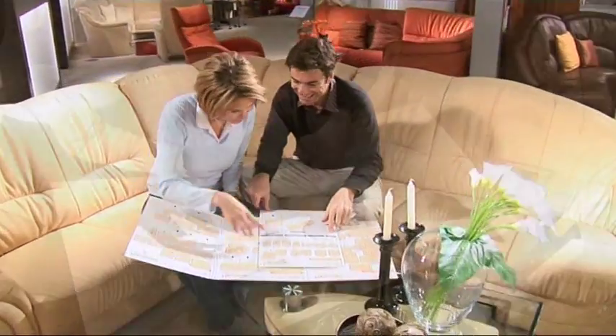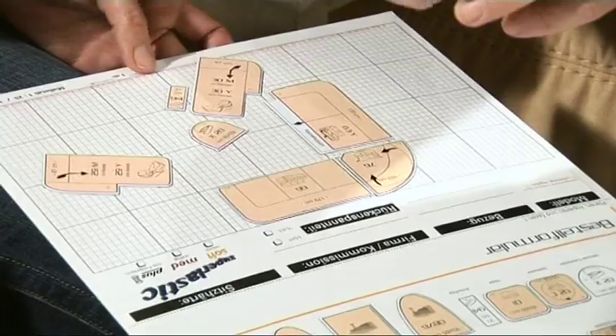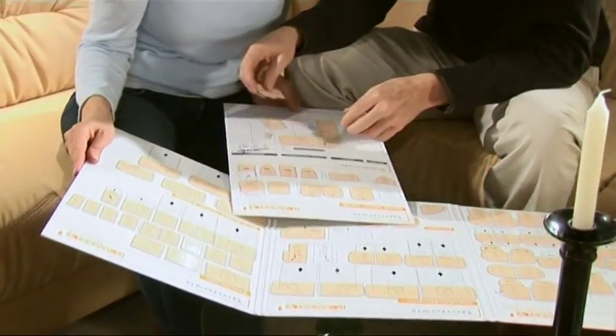Use the planning folder to compile your own dream furniture scheme. Up to 100 different models can be combined. Here is a small selection of the typical features.